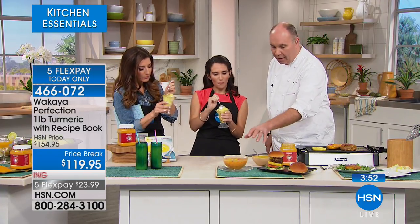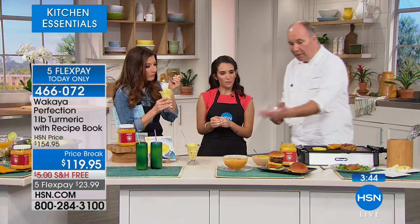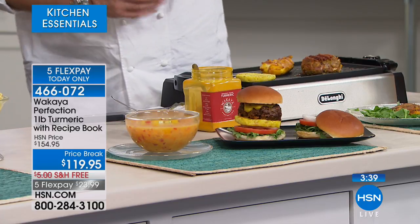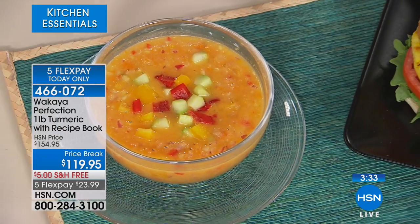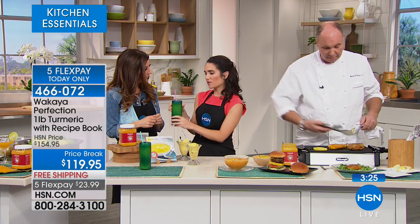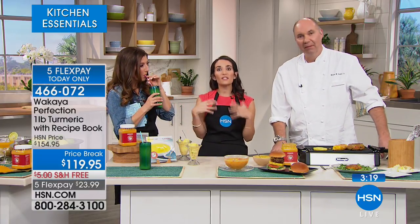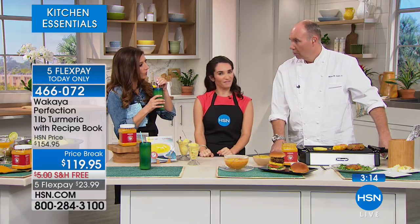We put turmeric in a banana turmeric smoothie. Because it is such a finely ground powder, you can add it anywhere. You can incorporate it into so much without getting super creative, but when you want to get creative, Chef has so many good recipes in the recipe book. This is the recipe book you're getting, along with the true pound of turmeric. We only have about 150 remaining — this is last call on our one pound of turmeric.